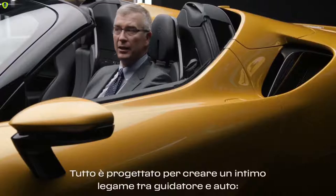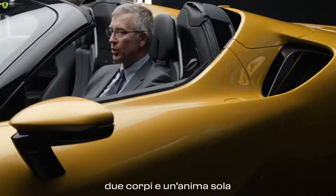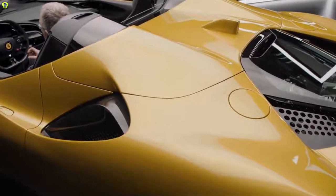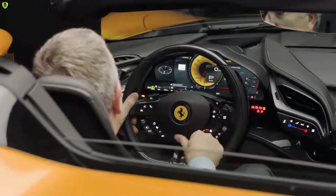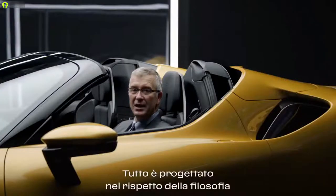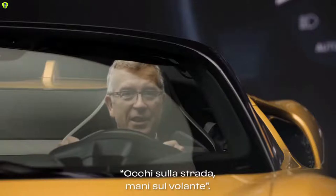Everything is engineered to melt the driver and the car together — two bodies, one soul — to discover the ultimate essence of pure driving emotion. This connection starts as soon as you sit in the car and start the engine. Everything is designed on the philosophy: eyes on the road, hands on the steering wheel.